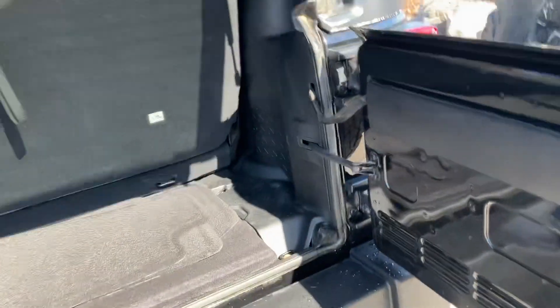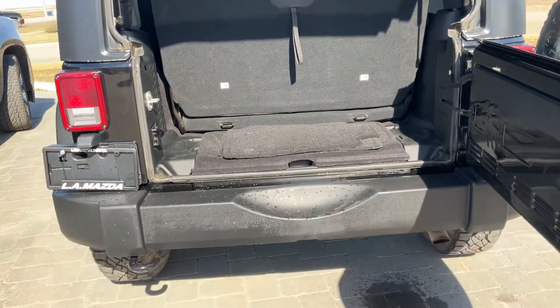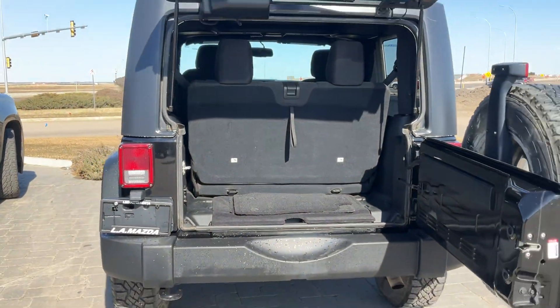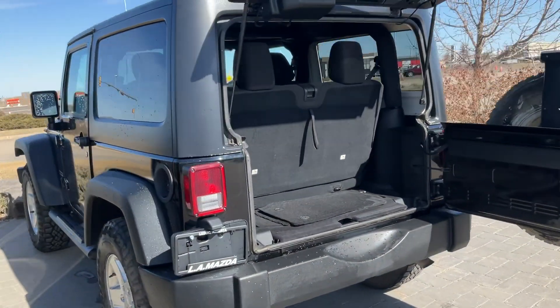And this is the back — we have some extra spare mat in here. So Dan, let me know what you think about this and let's make a deal on it.